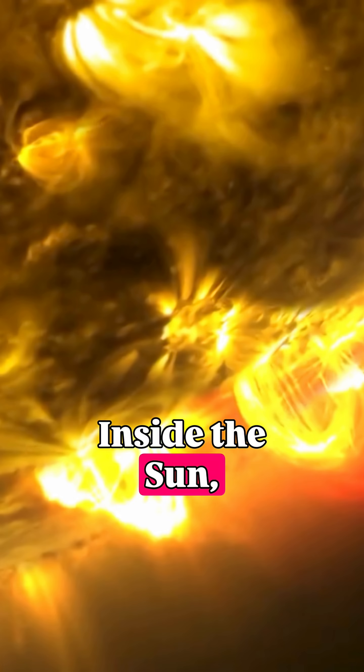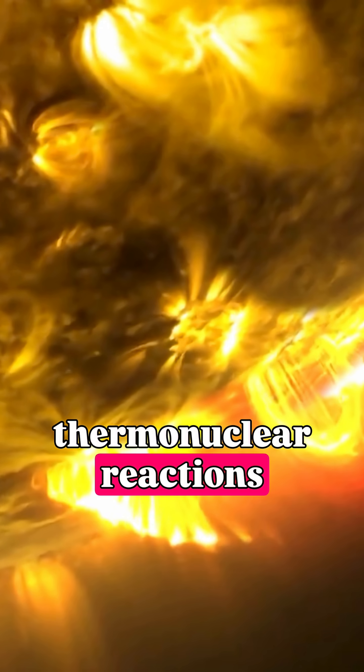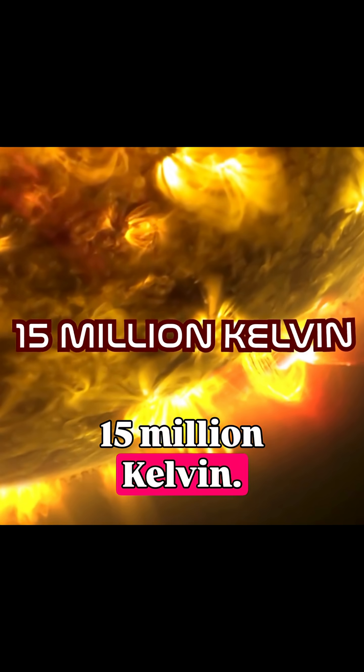The atmosphere is hotter than the surface. Inside the Sun, thermonuclear reactions occur at temperatures of about 15 million Kelvin.